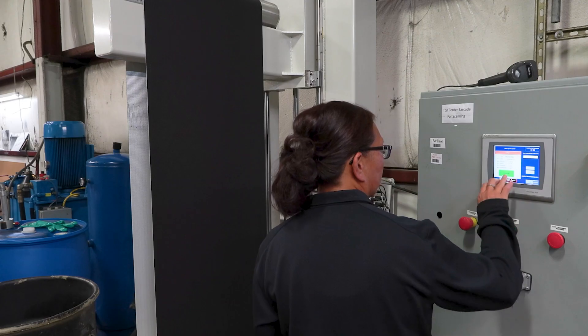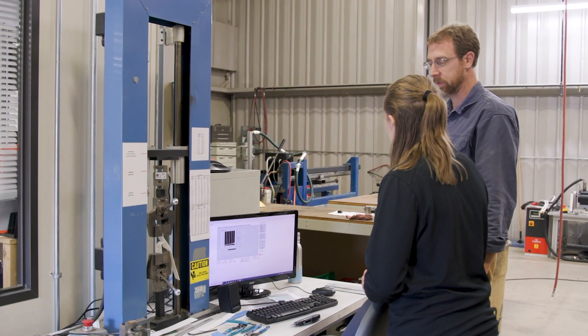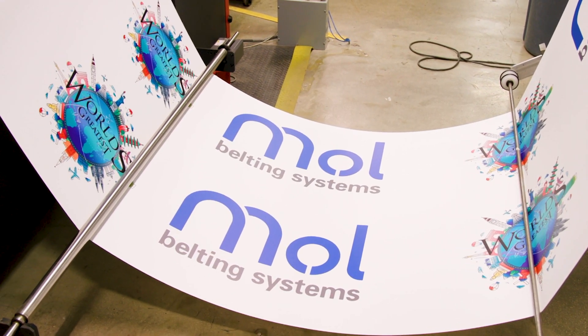At Mole Belting, we innovate, we customize, we deliver. None of these things are possible without our fine people. They care, they listen, they do. And that's why we're one of the world's greatest.